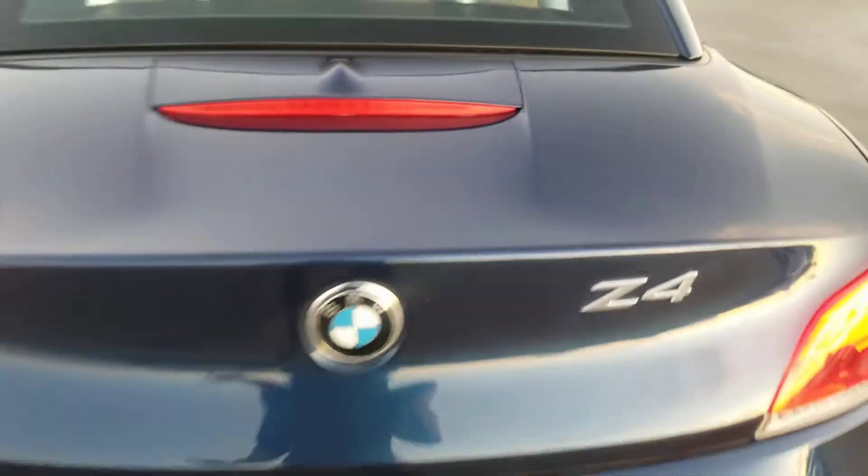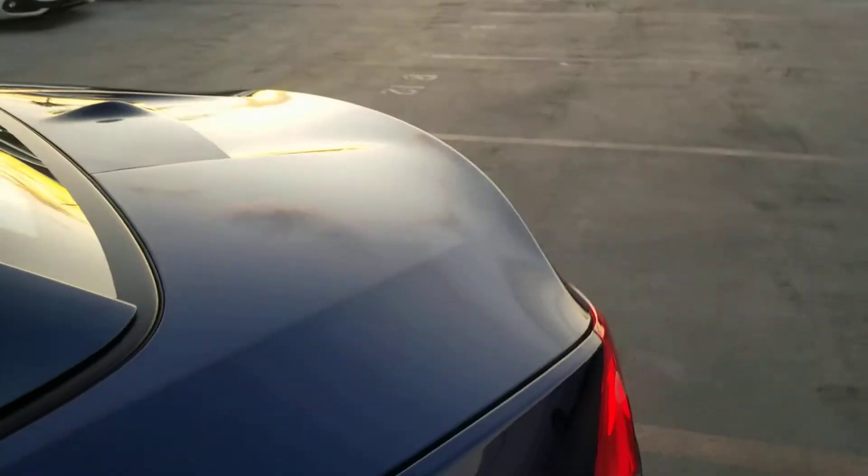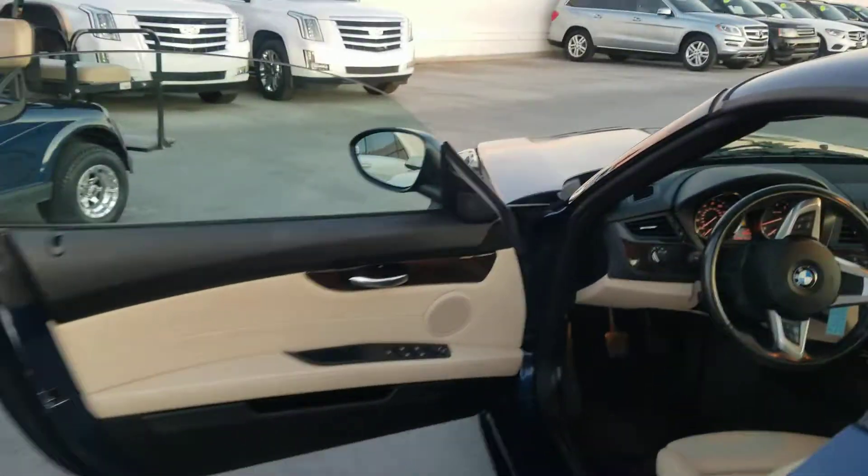I thought I could pop the trunk there — let's check out our trunk space real quickly. I'm going to pause it, put the top down, and show you the beautiful interior. This car has kind of an oyster white interior.